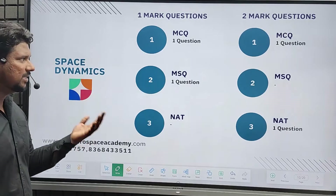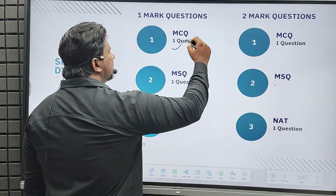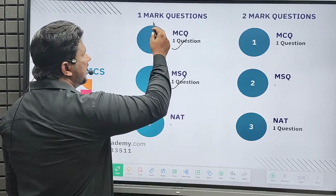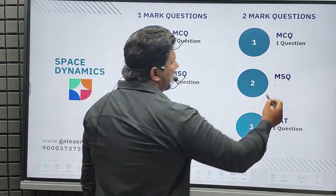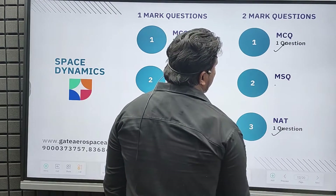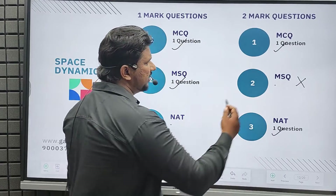Surprisingly this year, from space dynamics we got one MCQ and one MSQ in one mark — totaling two one-mark questions. For two-mark questions, we got one MCQ and one NAT, with no MSQ question from space dynamics.